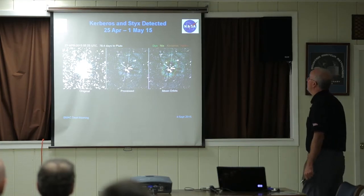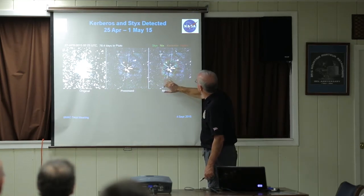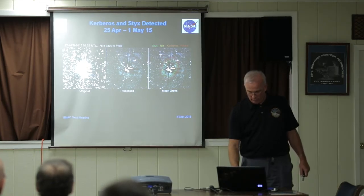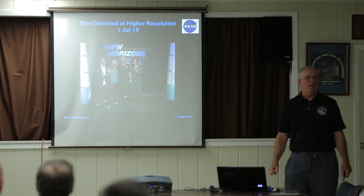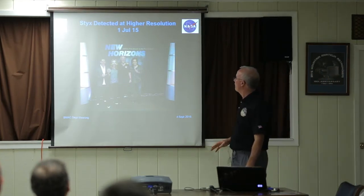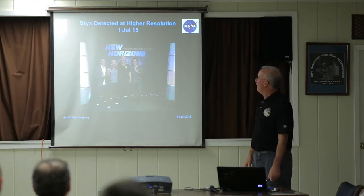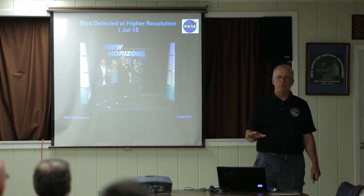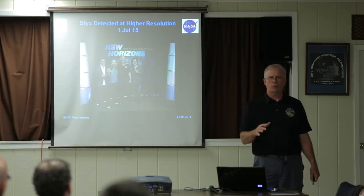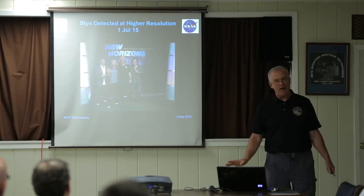At the end of April, beginning of May, we were able to detect the two smallest moons — Kerberos and Styx. Then in early July we had a higher-resolution Styx detection. The rock band Styx was invited to come to our Mission Control Center and they jumped all over the opportunity — they were hamming it up quite a bit. And for rock fans, Brian May, the lead guitarist of Queen, is also an astrophysicist and was at our science team meetings. Really nice, down-to-earth guy.